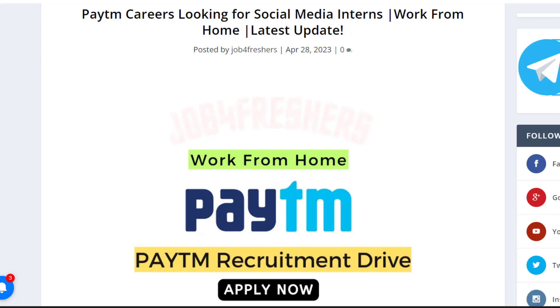Hello everyone, welcome back to Job for Freshers. I am back with another work from home job opportunity for you guys. We will cover everything in detail in this video, so please watch it till the end.